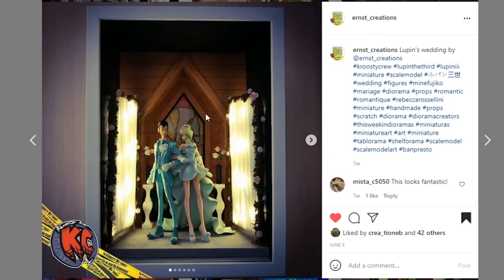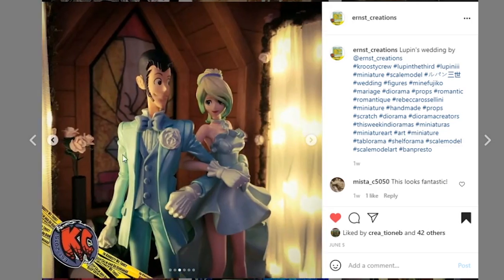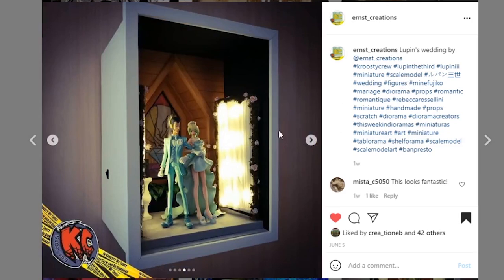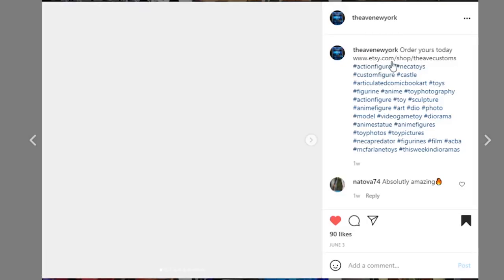Next, coming from Ernst Creations — Lupin's Wedding by Ernst Creations. This is just a fun piece — so clean, so well put together, so professional looking. I love the little lights behind these diffused curtains, wrapped in something with little flowers just like a wedding would look. I assume this is from an actual scene being recreated. It looks like a shadow box display piece you could put on the wall. It has lights and a stained glass window — what an awesome detail. Whoever is displaying this, it's going to look so good.